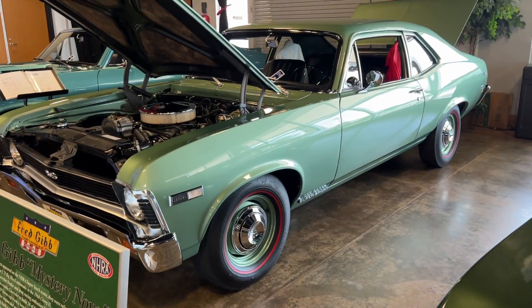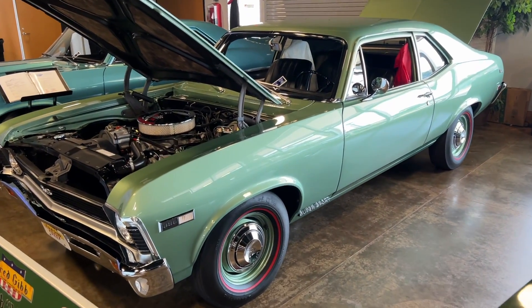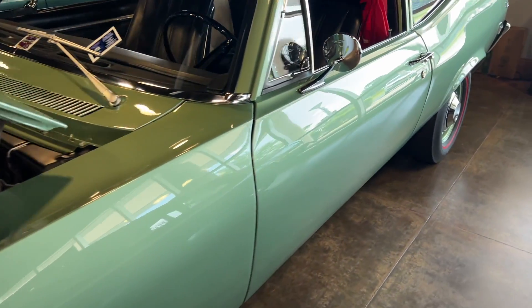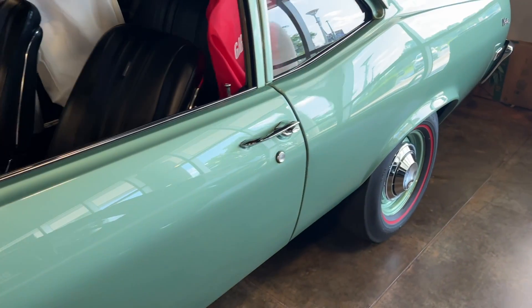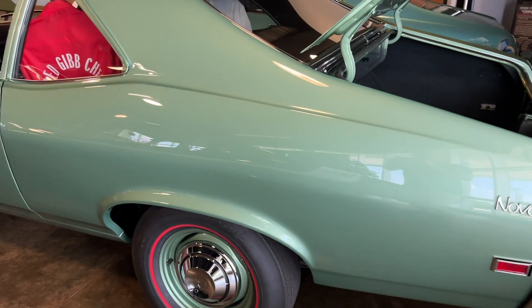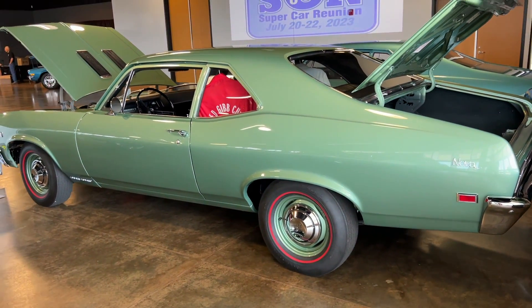That's it from the 26th annual Supercar Reunion in Bowling Green, Kentucky. This is the first time I've ever been to this event, but it won't be the last. What an awesome collection of really high dollar, rare, one-of-a-kind muscle cars. I wanted to show you guys some of my favorites, and maybe next year when I go back, I'll show you some more.